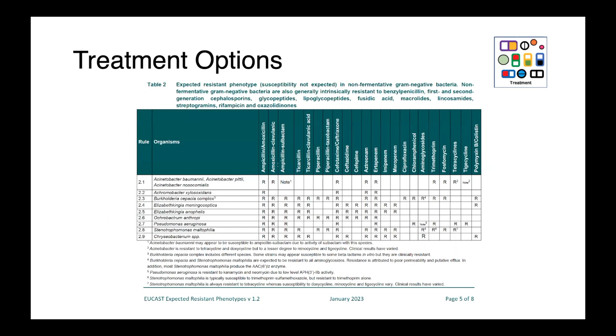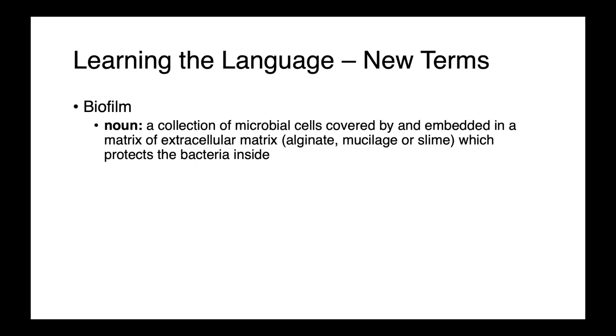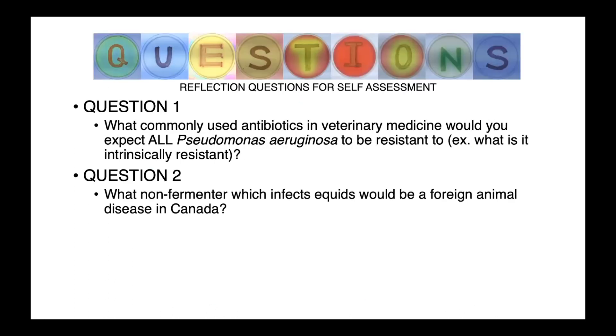The intrinsic resistance table from EUCAST shows that Pseudomonas aeruginosa is intrinsically resistant to ampicillin, amoxicillin, potentiated aminopenicillins with clavulanic acid or sulbactam, some third-generation cephalosporins, ertapenem, chloramphenicol, trimethoprim, tetracycline, and tigecycline — greatly limiting therapeutic options. Just one new term for today, along with some questions for self-assessment.